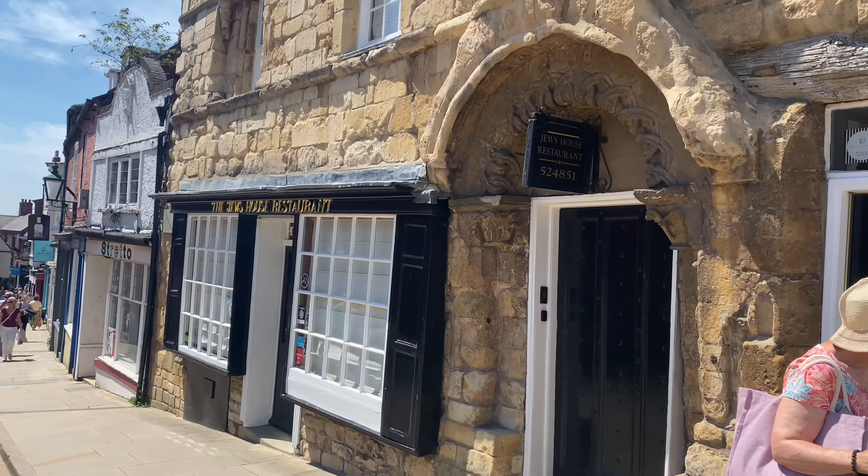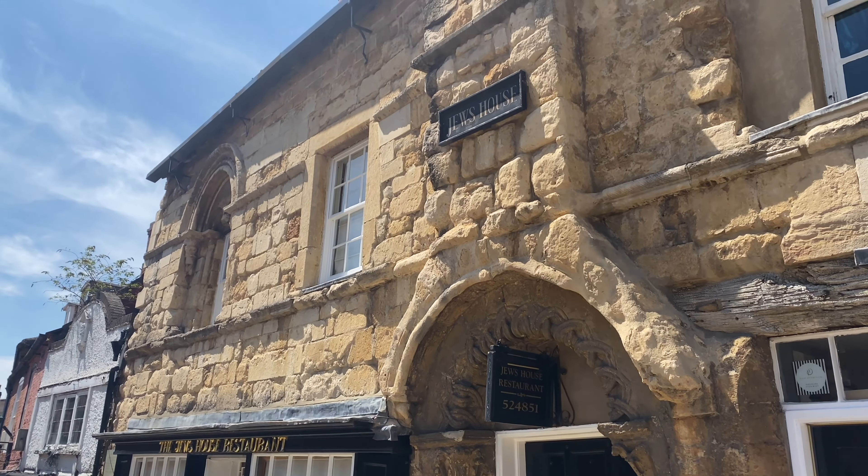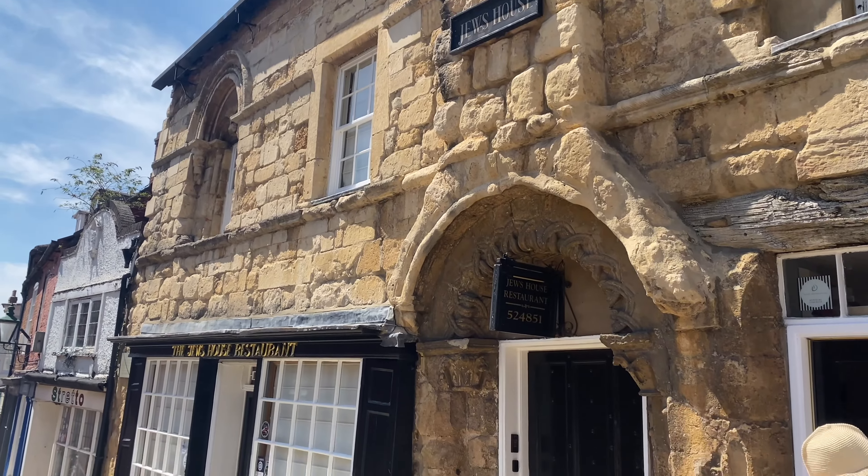There's also Jew's House and Jews' Court, located on the left if you're going up Steep Hill. There's no strict date of when it was built, but it is believed to have been built after the 12th century.